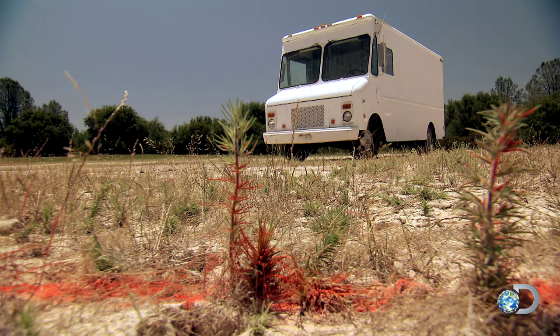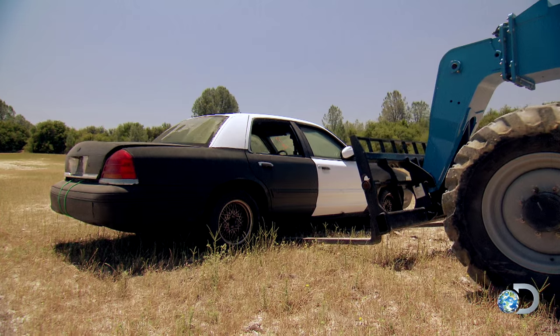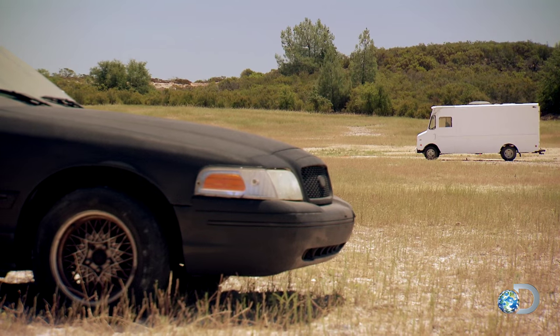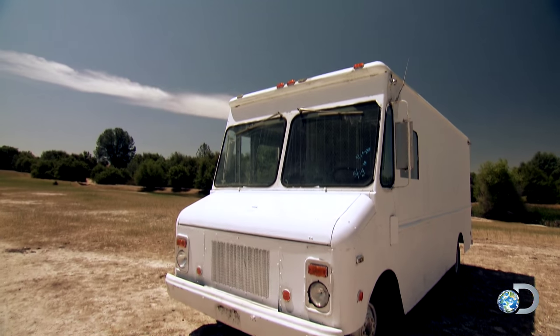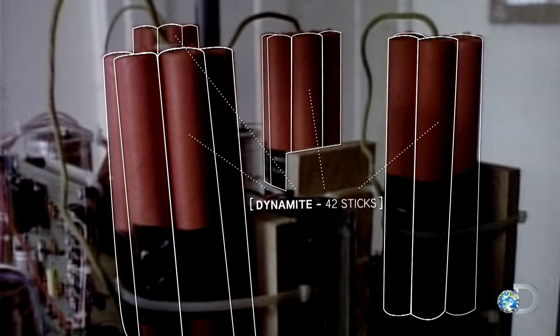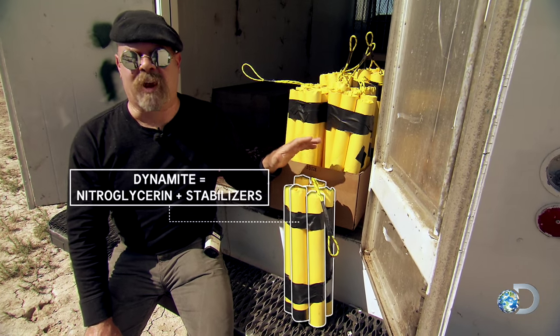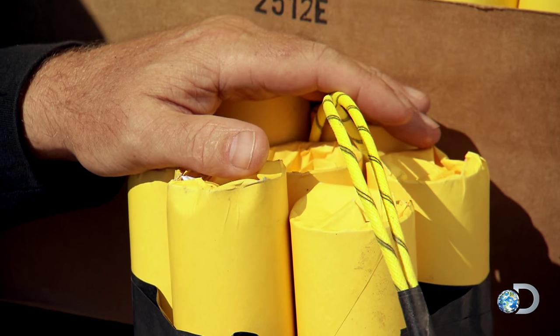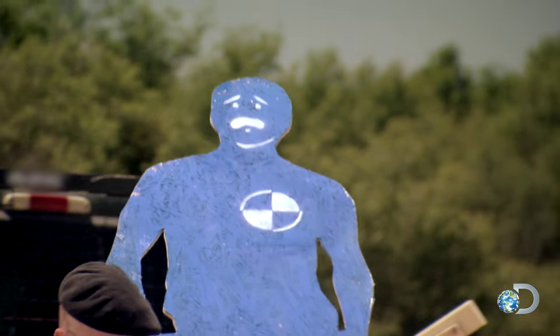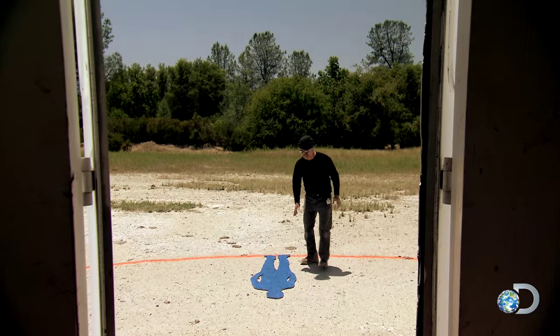For set dressing, the cop car that MacGyver hides behind is dropped into place. The key to this myth is the mail truck's explosive cargo. By looking at the clip, we've determined that they used about 84 pounds of dynamite. This right here may look a little more festive, but this is actually what 84 pounds of dynamite looks like.